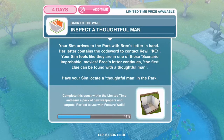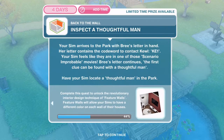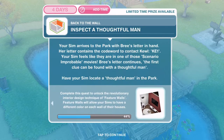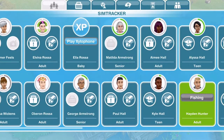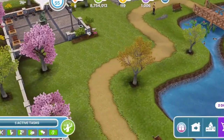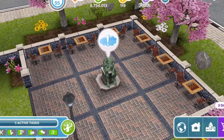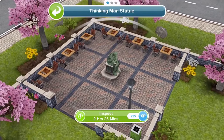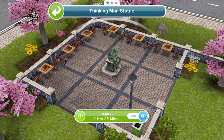Now we need to inspect a thoughtful man. Your sim arrives at the park with Bree's letter in hand. Her letter contains the code word to contact Kool. Your sim feels like they're in one of those improbable movies. Bree's letter says the first clue can be found with a thoughtful man - have your sim locate a thoughtful man in the park. We have a thinking man statue over here at the park that we've used in a few quests. Click on him and inspect for two hours and 25 minutes.